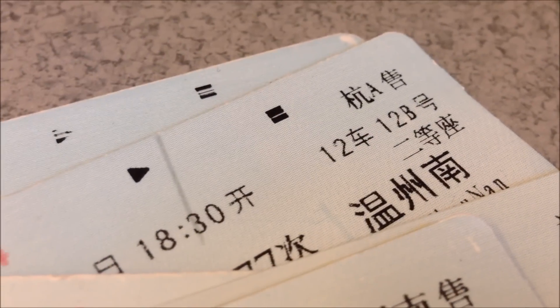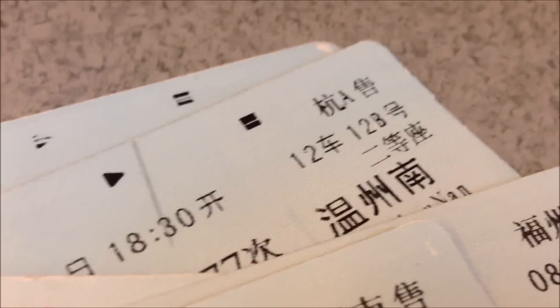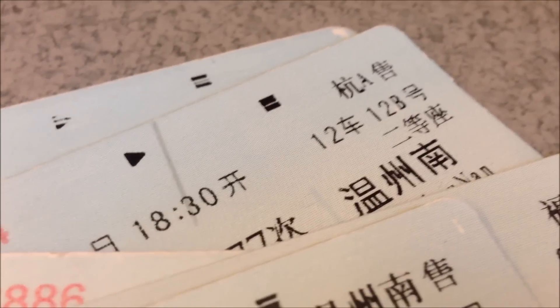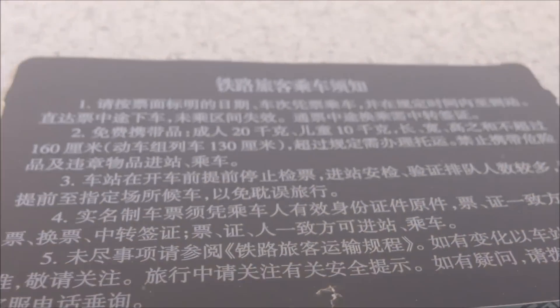Tickets — what do they look like? They're either going to be blue, which are the full tickets, or they're going to be in a red sheet of paper depending on if you bought them at the station or at a ticket agency. On the back of the ticket of course is the disclaimer.